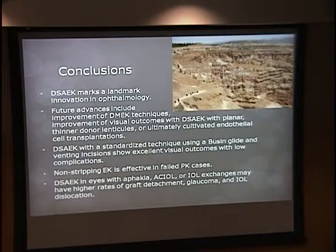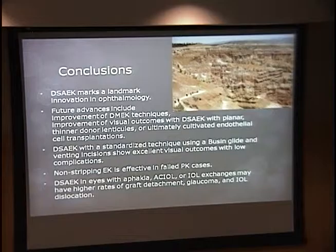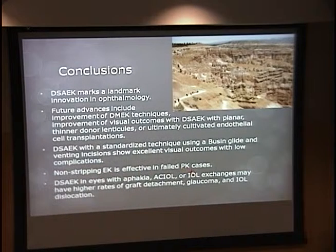In conclusions, DSAEK is a landmark innovation in ophthalmology. Future advancements include improving DMEK techniques, improved DSAEK techniques, and ultimately cultivated endothelial cell transplantation, which is probably not far off the horizon. Our DSAEK technique with Busin glide and venting incisions showed really good outcomes with low complications. Non-stripping endothelial keratoplasty is effective in failed PKs. In more complicated cases, we have to be mindful of higher rates of graft attachment issues and glaucoma.